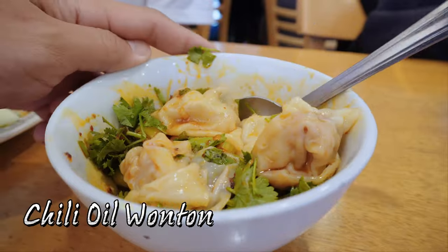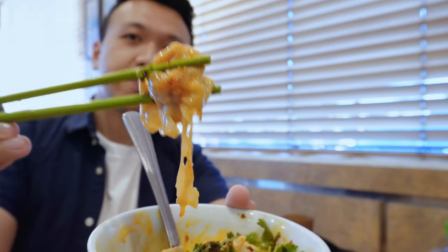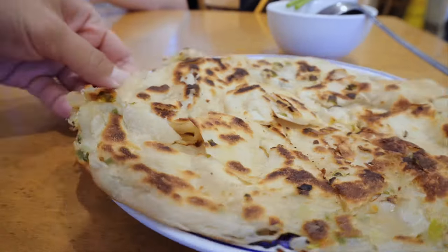Chili oil wonton. It's wonton without a soup and adding chili oil. If you've never had this, try it. It has much more flavor than regular wonton soup. One of my favorites!